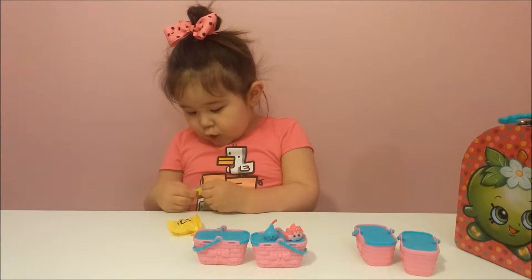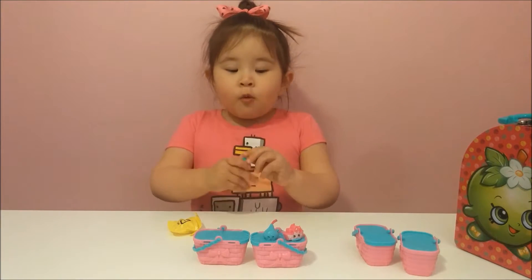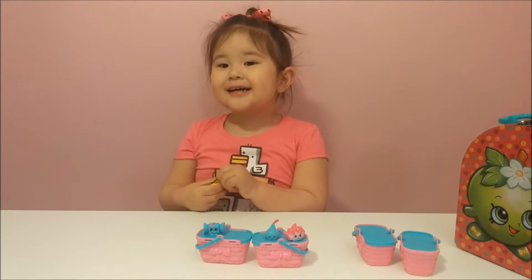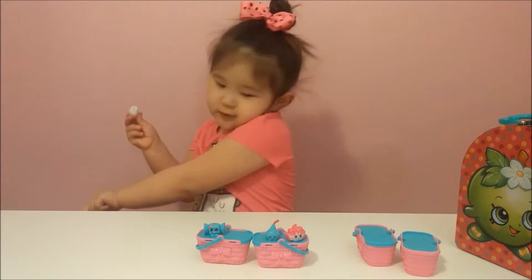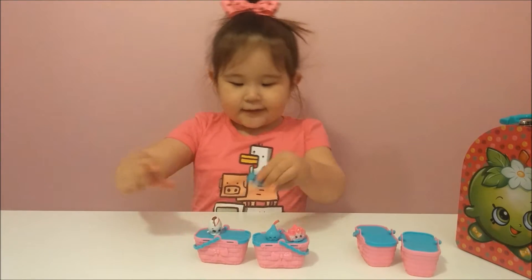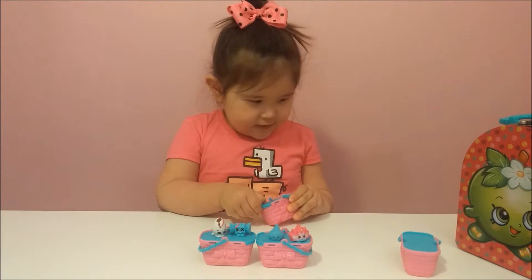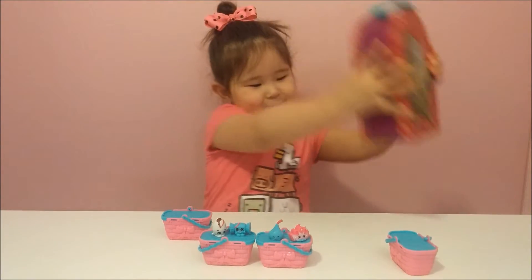A blue one — I see a candy in there. A blue wrapper tea. And now let's open this. Oh, I forgot to show something — it has an Apple Blossomer on it.